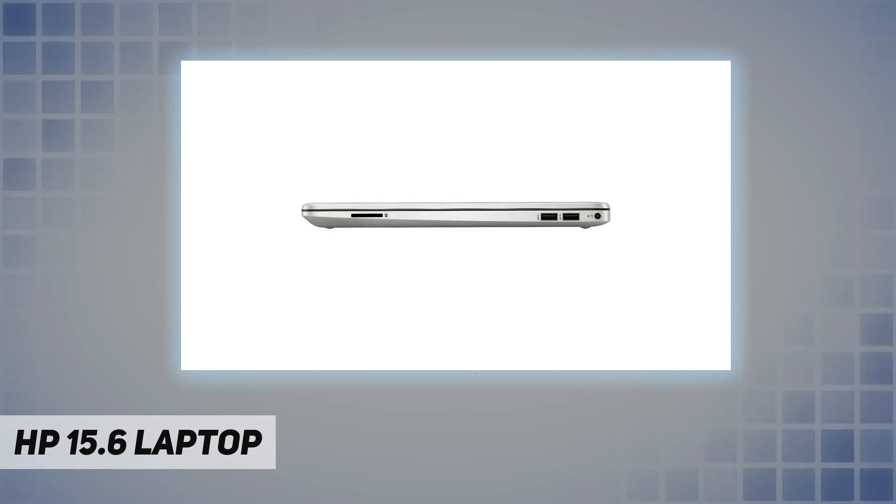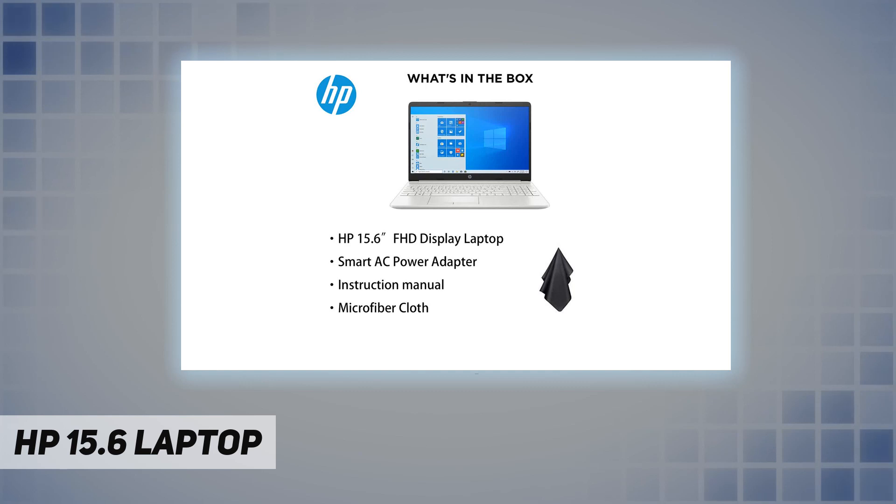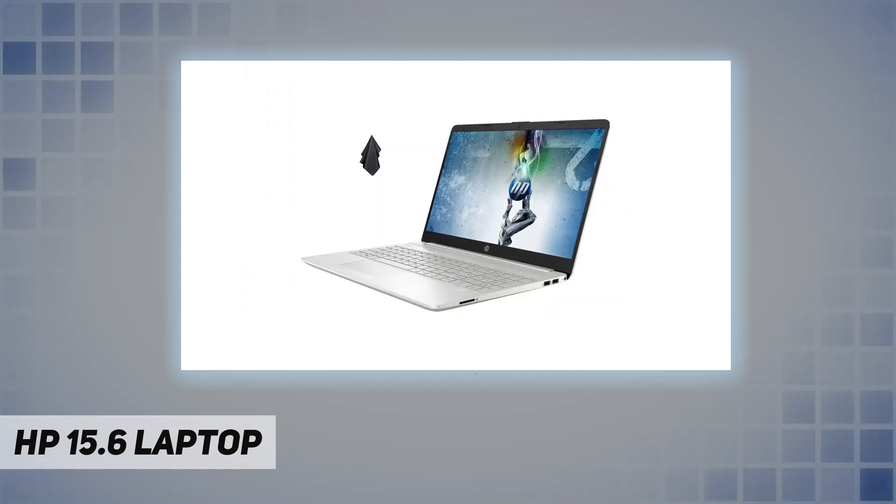Processor: Intel Core i3-1115 G4. Display: 15.6-inch diagonal FHD IPS micro-edge anti-glare, 250 nits, 45% NTSC. Operating system: Windows 10 Home 64-bit English, with a free upgrade to Windows 11 when available.